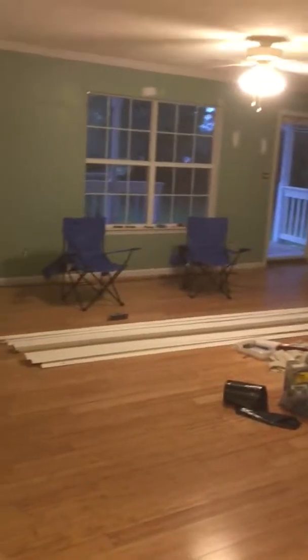And there's the living room. I'm going to do all the trim and baseboard. Going with bamboo flooring and getting rid of the green.